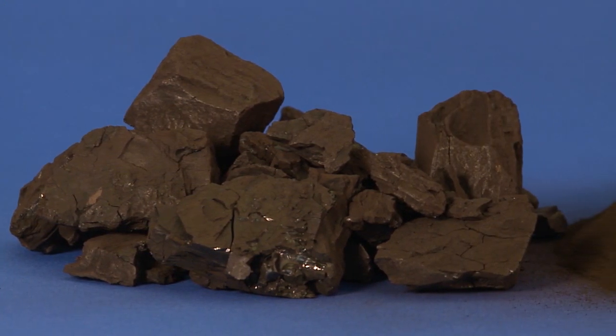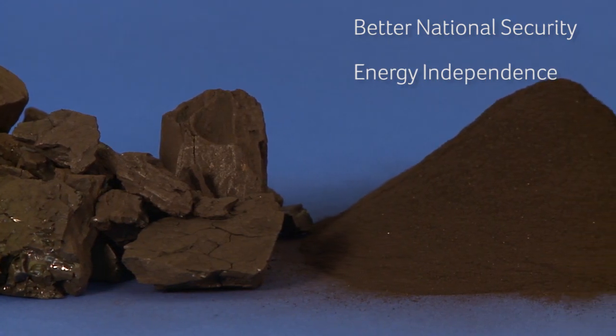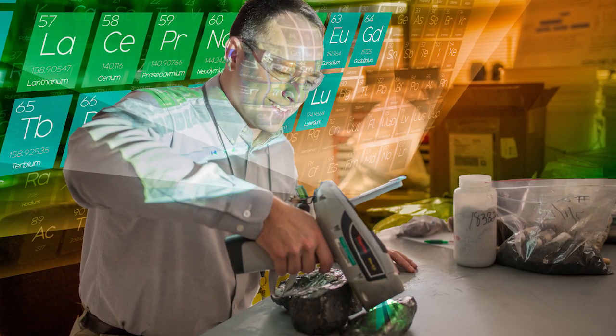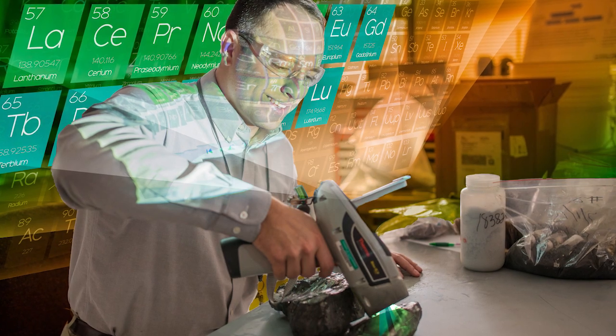Trapped in coal and coal byproducts are the answers to better national security, energy independence, environmental future, and economic growth. These answers are Rare Earth Elements, or REEs. The question is, how do we free them?